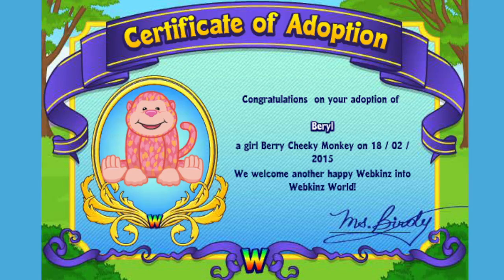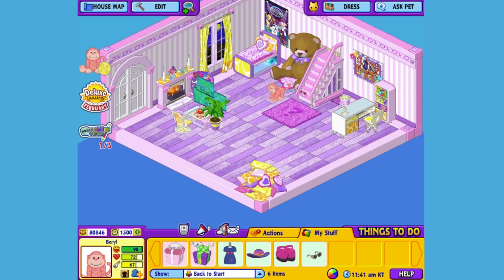I've just adopted the Berry Cheeky Monkey onto my account, made her a girl — but make yours whatever you want — and I've named her Beryl. Now let's go visit her room. Here's Beryl, my Berry Cheeky Monkey in her room. Let's get her to walk around so you can get a better look.